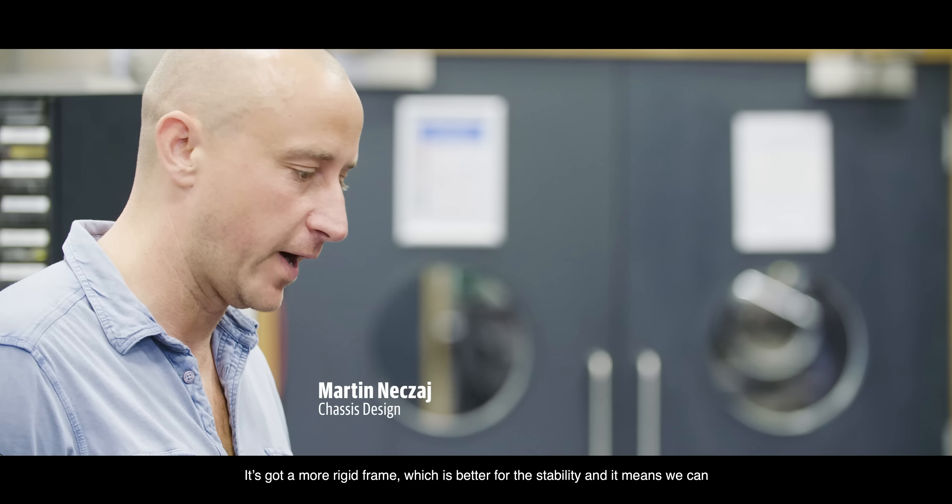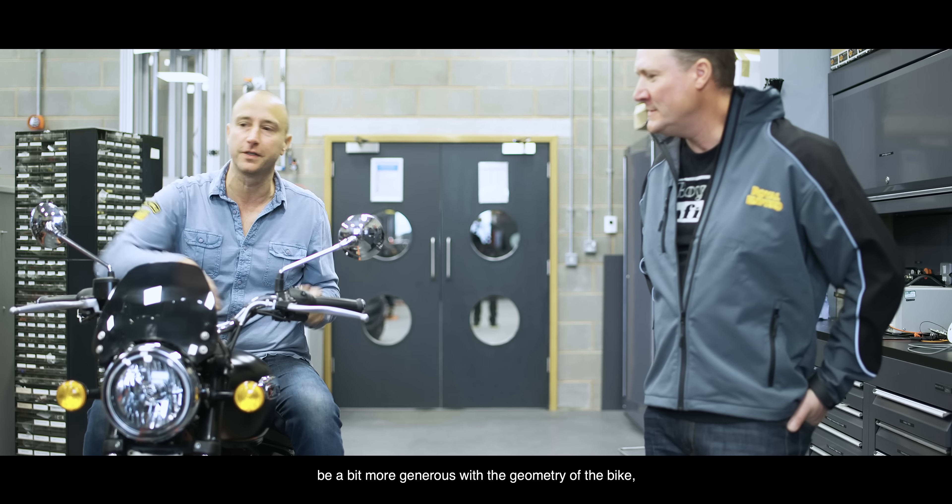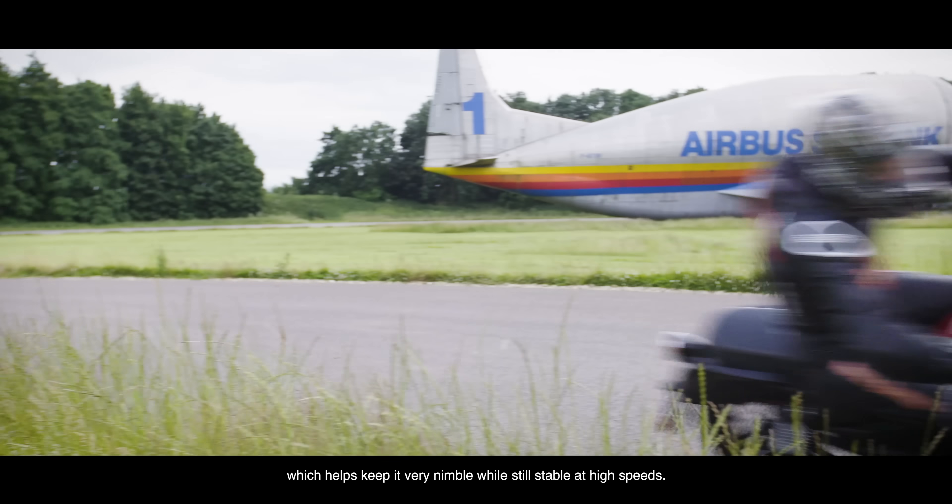It's got a more rigid frame, which is better for the stability, and it means we can be a bit more generous with the geometry of the bike, which helps keep it very nimble and still stable at high speeds.